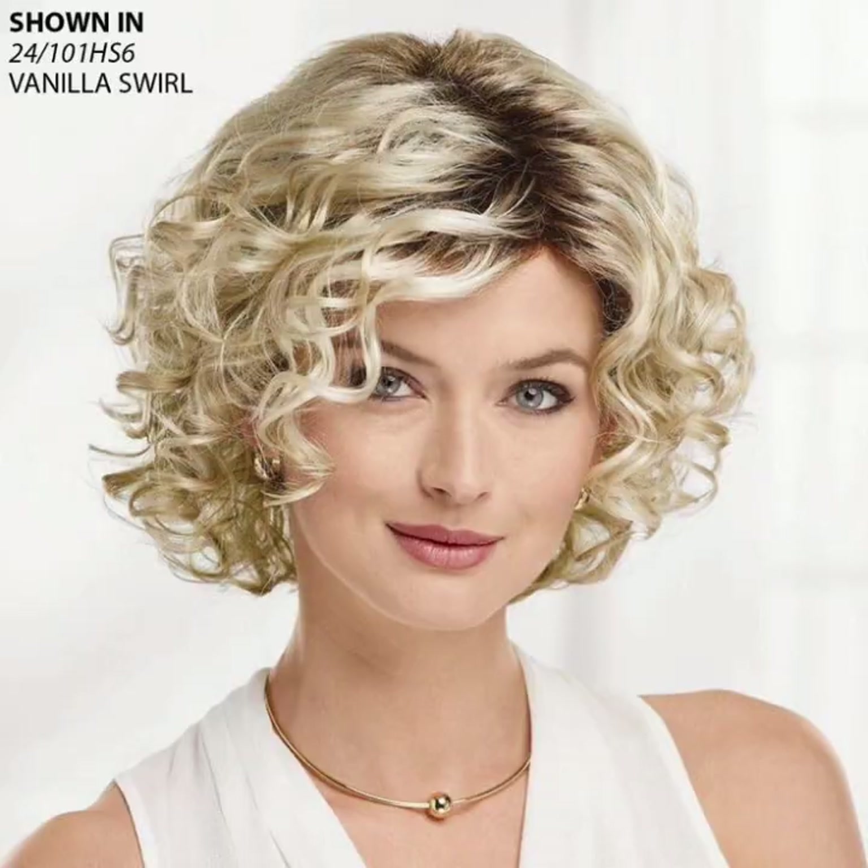What is a wavy pixie haircut? A wavy pixie haircut is a short hairstyle that combines the edginess of a pixie cut with the softness and texture of wavy hair. It's a versatile and stylish option for women who want a low-maintenance yet fashionable look.